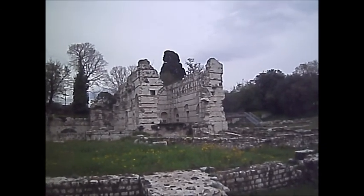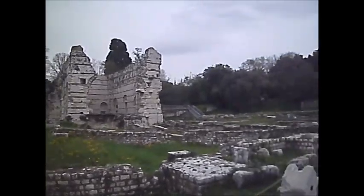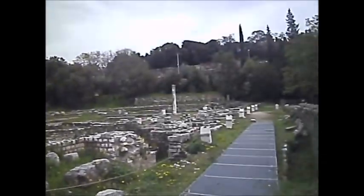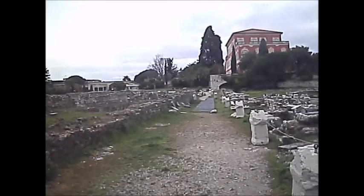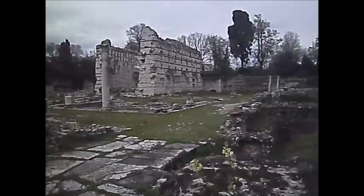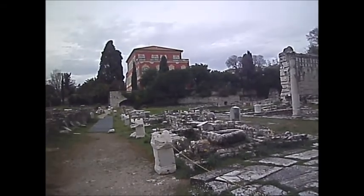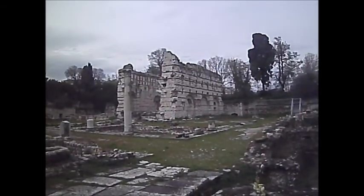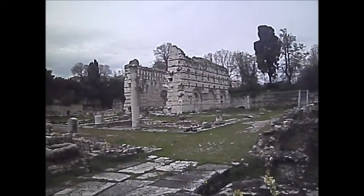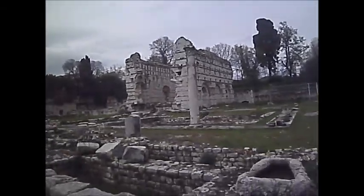You wouldn't see anything like that in England, but of course there are structures like that galore in Rome. Unfortunately, I can't get any closer — there's a pathway up there, but it's roped off. So I can't get any closer. There's a column there — a stone column.